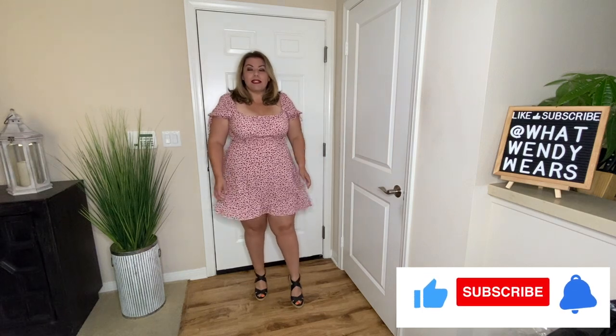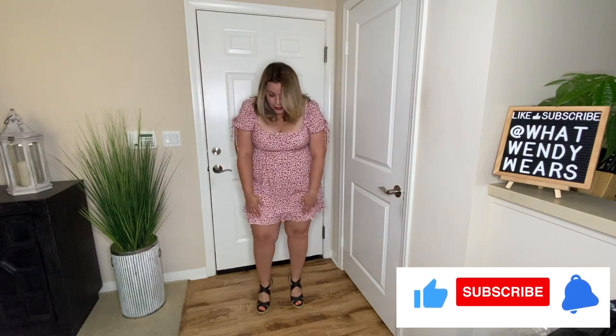The first item is from Curvy Sense and it is this great spring dress and I absolutely love it. It's flowy, it's nice, it has this little ruffle down at the bottom. It is mini length. I really like the length of this dress because I do not think it's too short. Honestly, it goes to about mid thigh, which I think is a really good length.